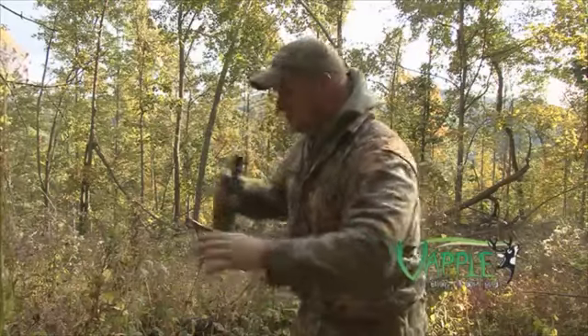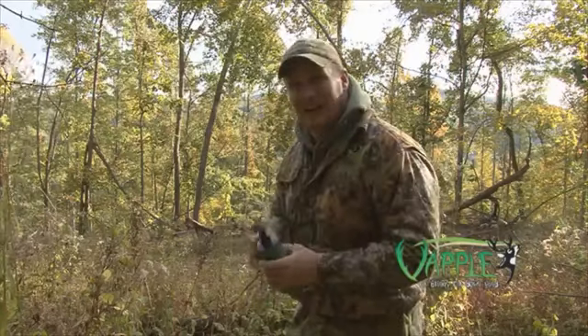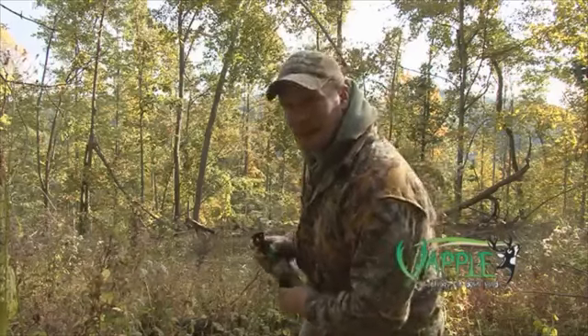I'm going to throw a little vapo out here and spray it. It's just a cover scent, but it's got like an apple flavor. These deer love it. We're going to spray some around here and see if it helps us out.